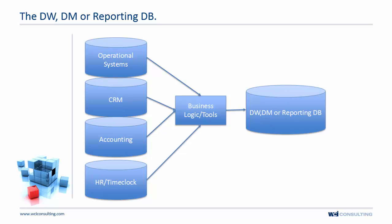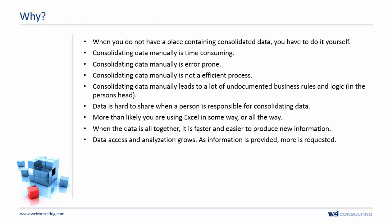Generally, you want to apply business logic and use tools to consolidate and collate that data into a single location that can then support the information needs of the company — turning data into information.